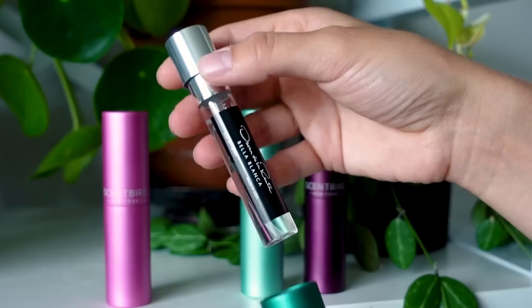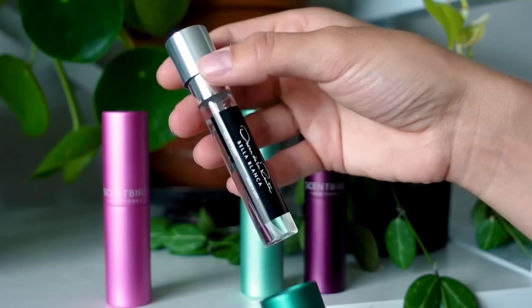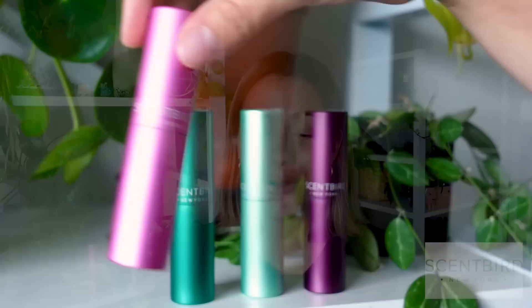The four scents I got this month are: Oscar de la Renta Bella Blanca, which has top notes of jasmine, lychee, musk, orange flower, and pear — it's so good, I love jasmine. I also got Jason Wu, which is jasmine, pink pepper, and a silky musk — this one is also delicious, right on par with the kind of scents I tend to gravitate toward.